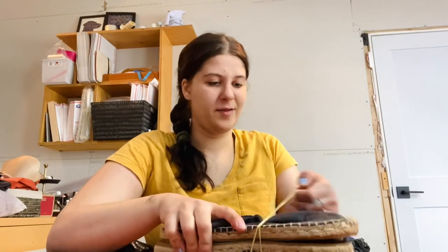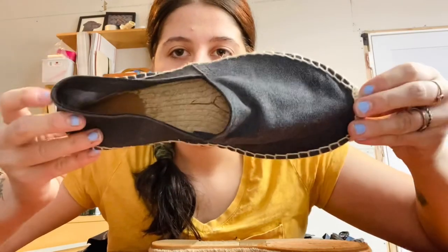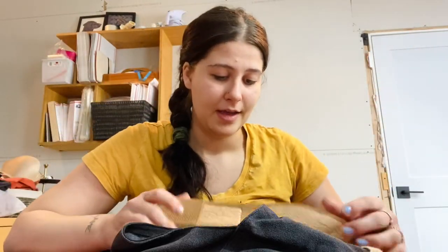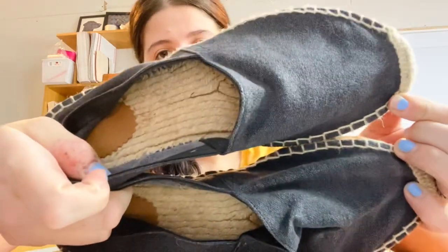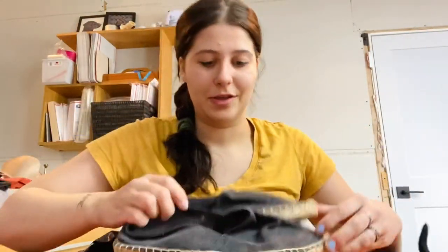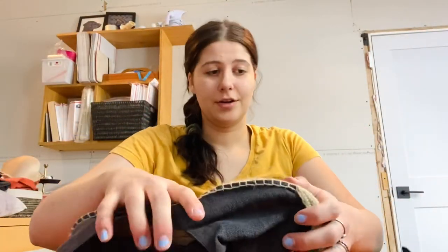These are a pair of J.Crew espadrille-style shoes. I love selling J.Crew shoes — they sell really well. These are a size 10 and I swear these are in like new condition with no real wear on the bottoms either. So cute. I'll list these for about $30 to $32.